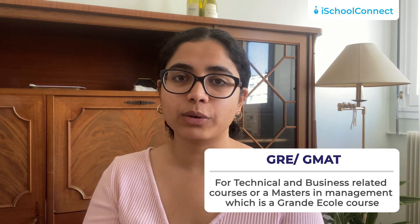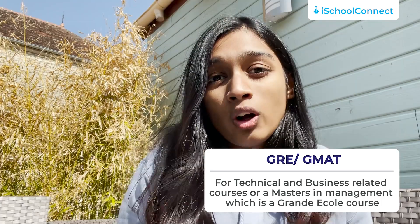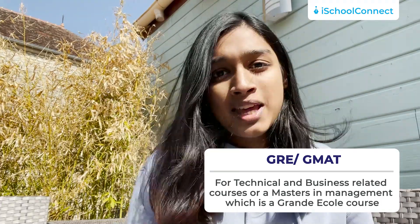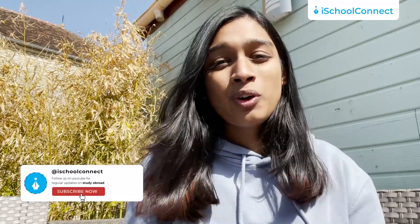Now let's talk about GMAT and GRE. In France, you will need to produce a GMAT or GRE score for technical courses like medical, engineering, law, and finance, and for a few other business courses — or an equivalent of an MBA in France, which is Masters in Management. Masters in Management is usually a Grand École course and a Grand École course will always need you to provide a GMAT score. The required GMAT and GRE score bands differ depending on the course and school. Some universities ask specifically for a GMAT score, but even if they don't require it, having a score on your profile improves your chances of getting accepted.